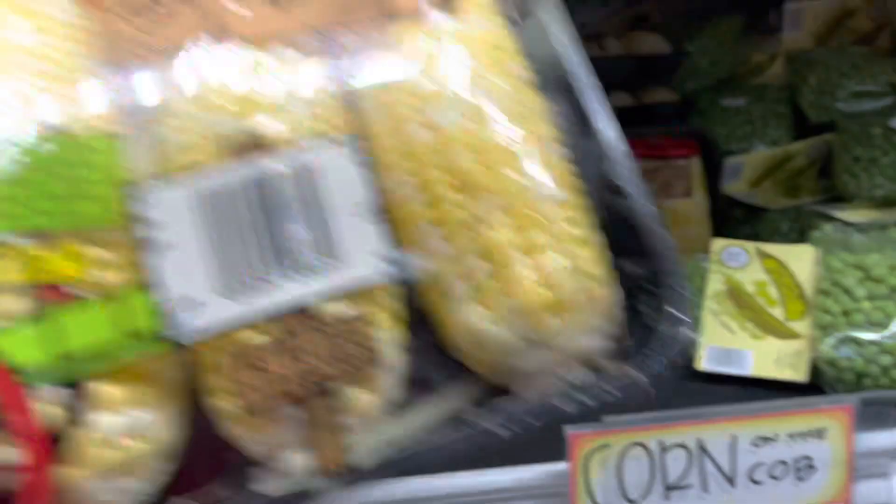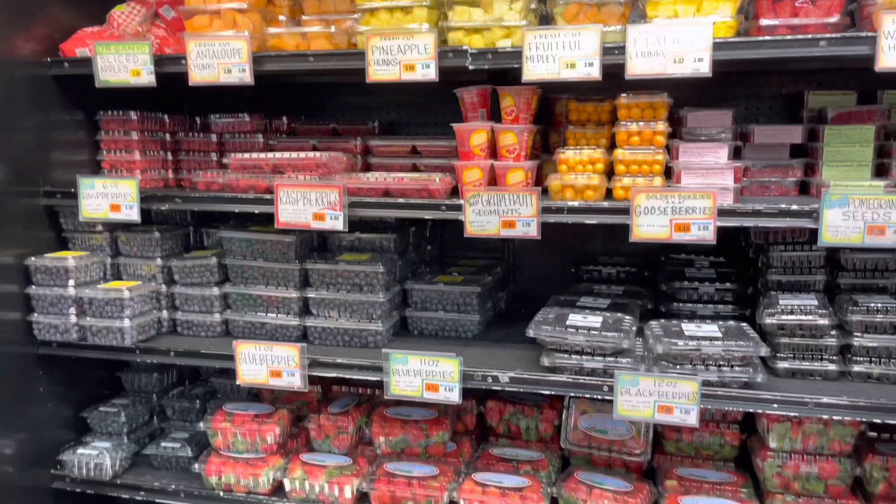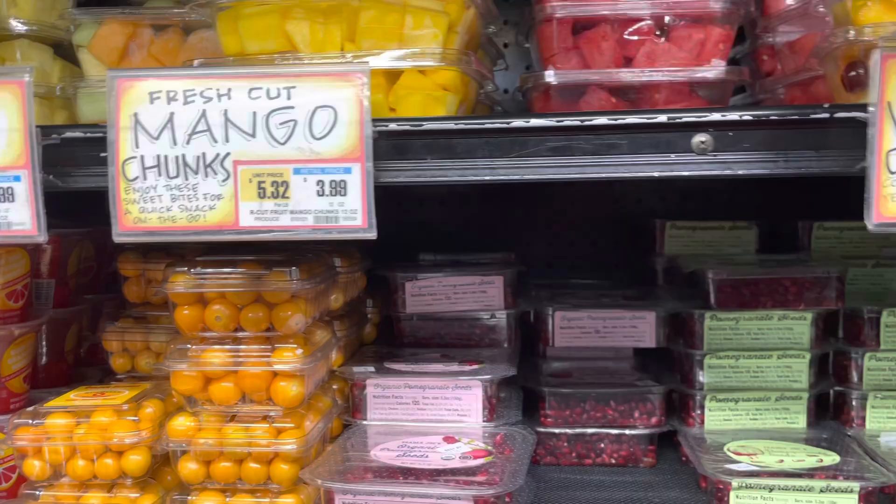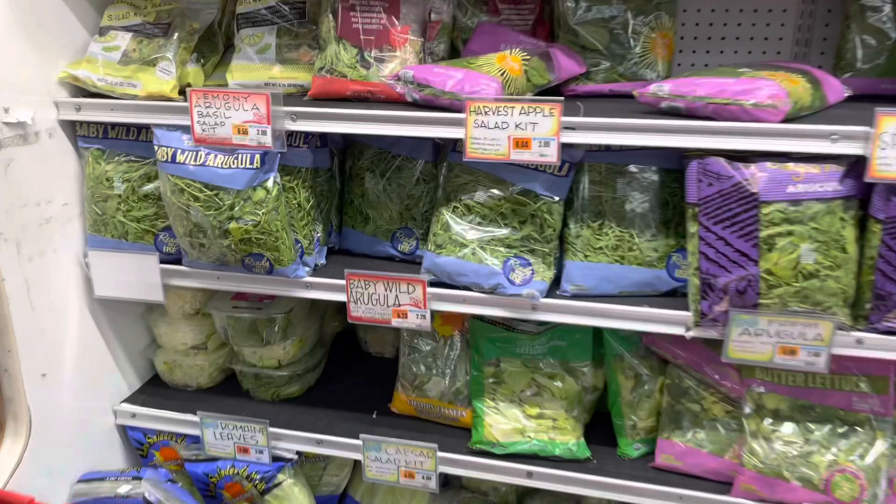I'm gonna get some corn. I already have strawberries, blueberries, and pineapples, so I'm going to get some watermelons. They have all the arugula, salads, baby spinach, cabbage and everything, but I already have those so I don't need them.